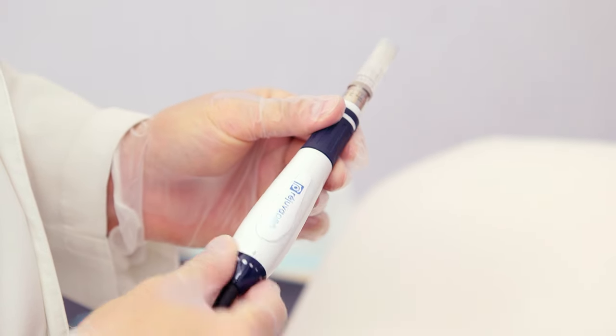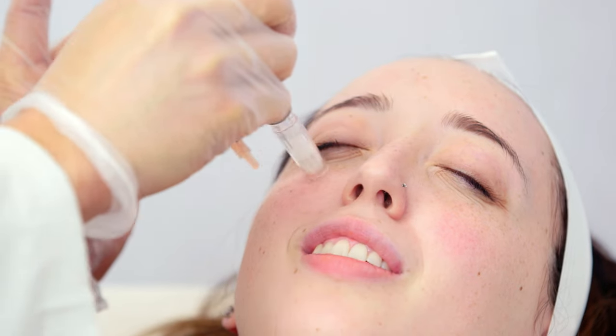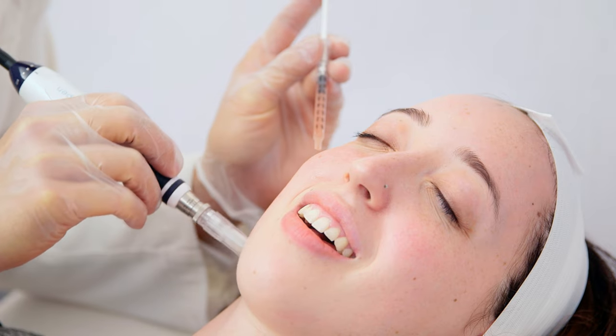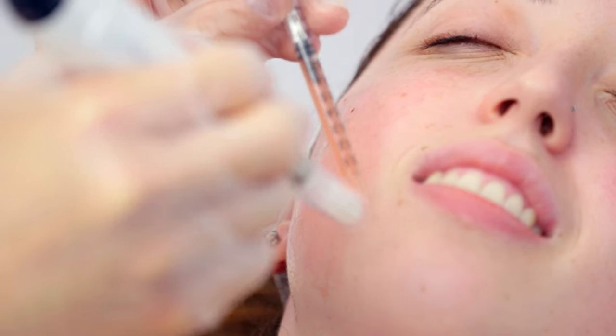So the way microneedling works — it's a special little device that's actually going to put small little puncture holes into your skin. Very small and very superficial, but it allows the PRP to go into the skin and then do all the healing.